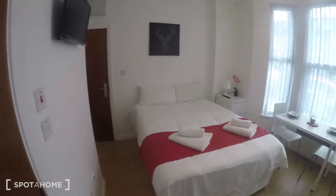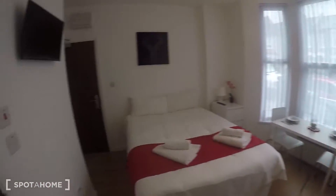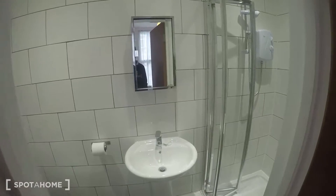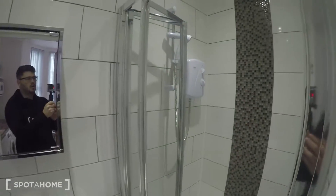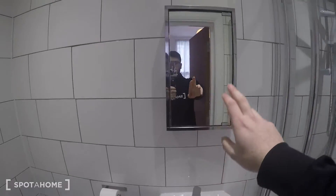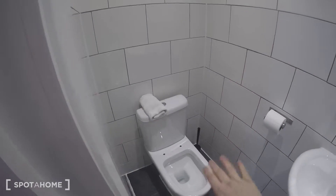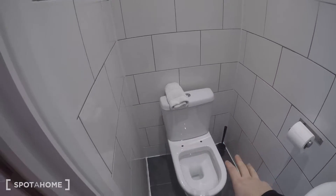I'll just show you the room from here first. In here is the bathroom — shower unit, mirror cabinets, and a toilet. There will be a toilet seat obviously before moving in.